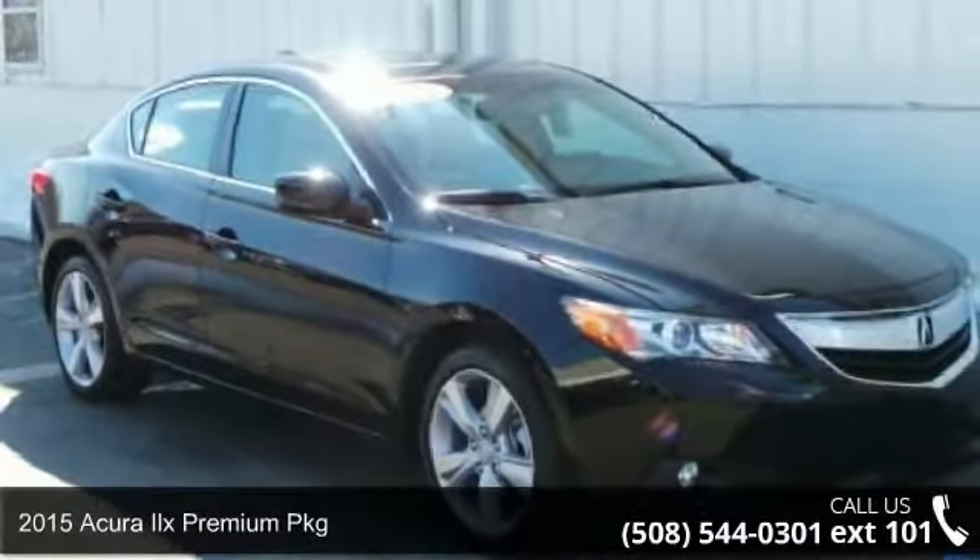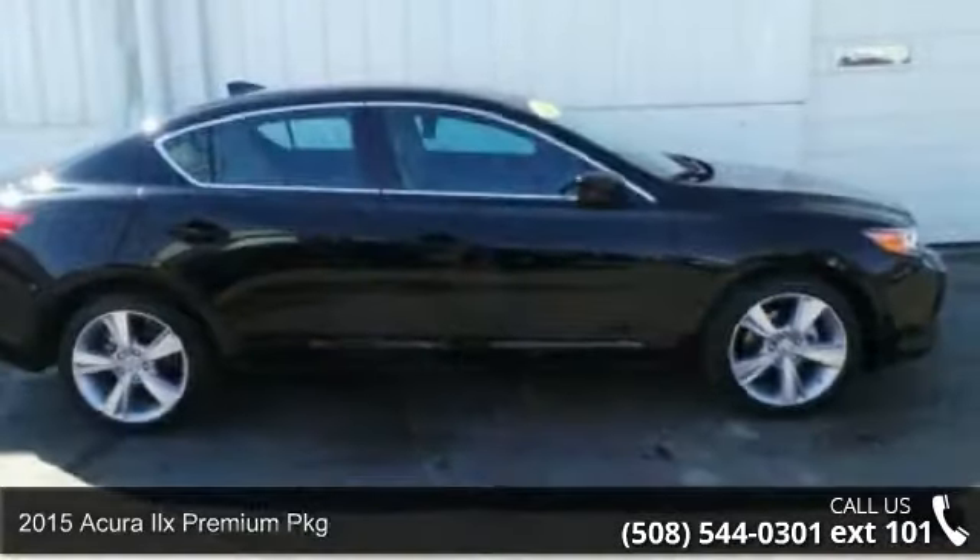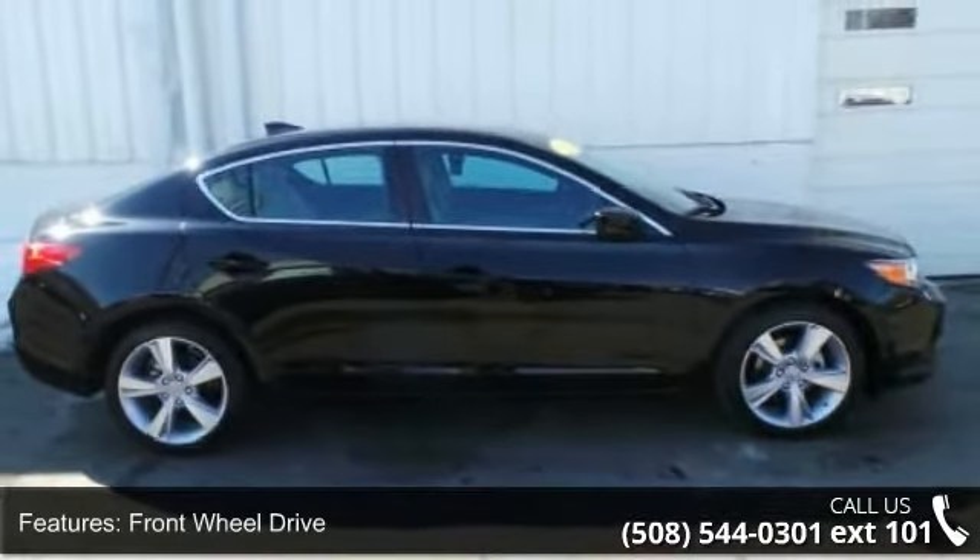Imagine yourself in this 2015 Acura ILX. If you are looking for a first class ride, you have found it. Enjoy these notable features: